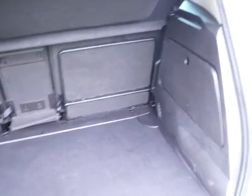Looking at the boot of the vehicle, you can see it is very large and also has individually folding rear seats to increase the boot size.